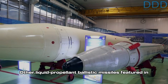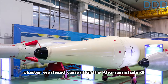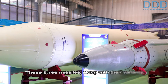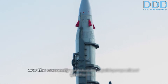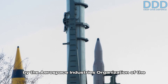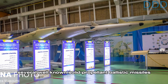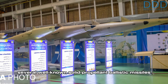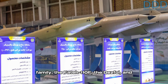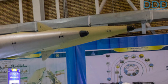Other liquid propellant ballistic missiles featured in the presentation were known and included the cluster warhead variant of the Khoram Shahr-2 and the Jihad variant of the Qiyam. These missiles, along with their variants, are the currently produced liquid propellant platforms by the Aerospace Industries Organization of the Defense Ministry. In addition, several well-known solid propellant ballistic missiles were also displayed, including missiles from the Fatah family, the Fateh-110F, the Dezful, and the Haj Qasem quasi-ballistic missile.